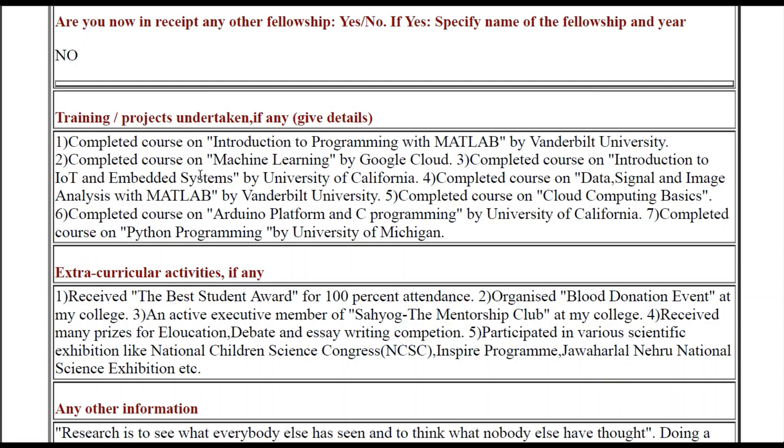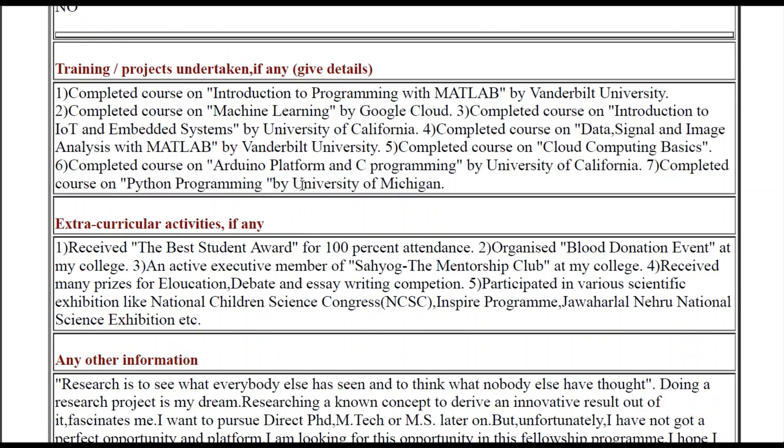Apart from the write-up, you need to include your training or projects which you have undertaken so that your application can be differentiated from others. During that time the lockdown was going on and all students were doing online courses, so I had also done some online courses. To differentiate my application from others, I wrote about courses relevant to my area of research: Introduction to Programming with MATLAB, machine learning, Introduction to IoT and Embedded Systems, and Data Signal Processing. You can also write about projects and training related to your area of research to boost your application.